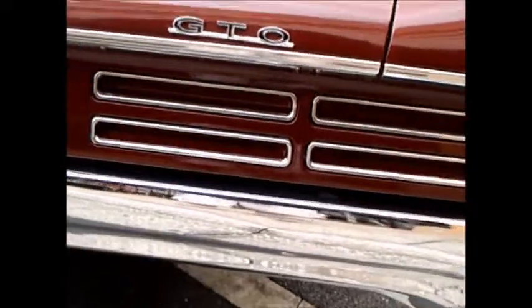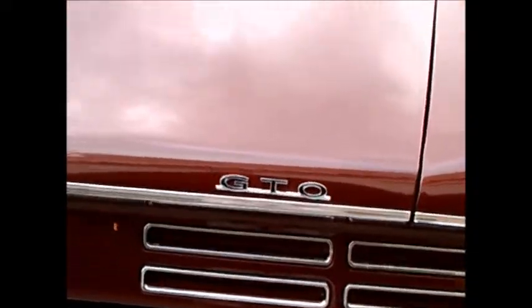You'll notice the almost hidden taillights here — very popular styling touch. The Mustang had a version of that too.